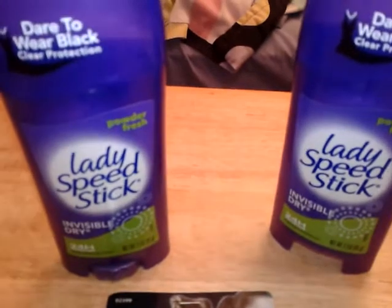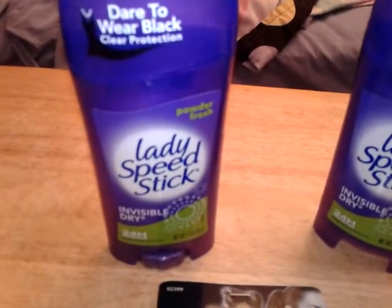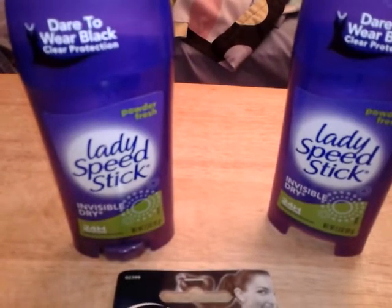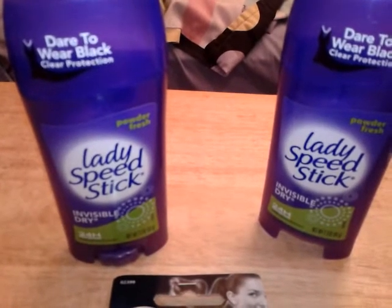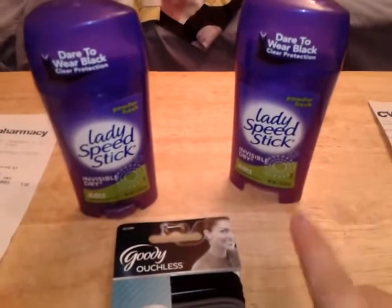The ladies Speed Stick 2.3 ounce is buy one get one free for $3.69. Last week the red coupon box machine — also the price scanner — printed out a $3 off of 2 coupon. So it took my $3 coupon and I paid 95 cents with tax included, and I saved $6.69.